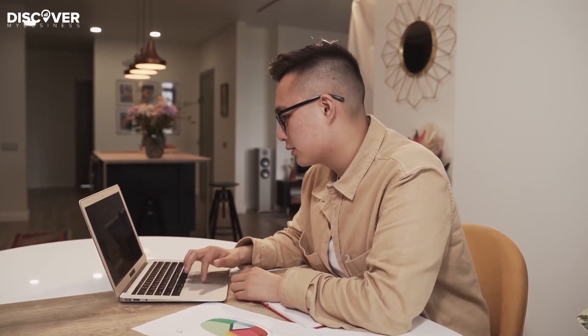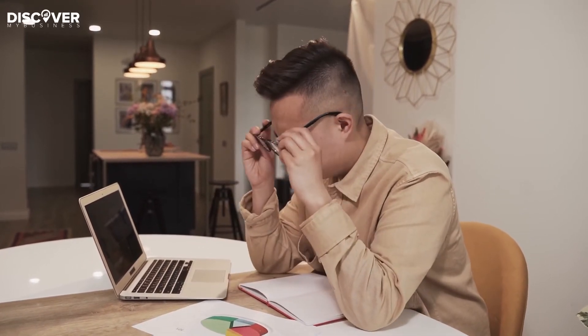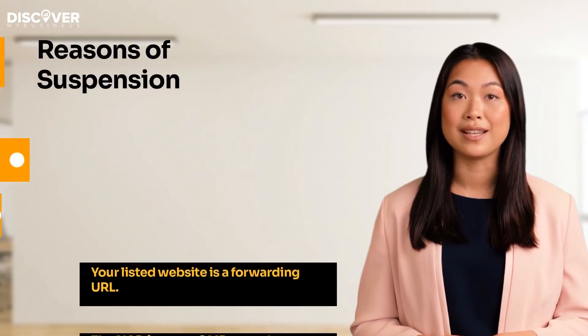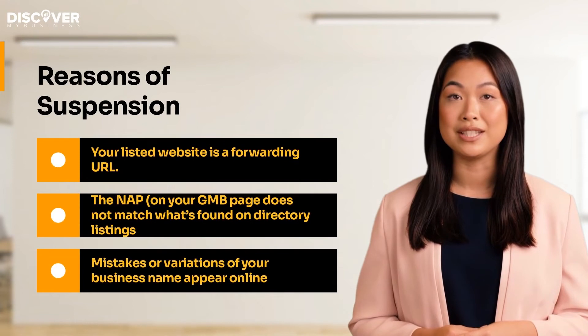You're listed as a service area business but neglected to disable your physical address. Home service businesses are already considered high risk. Unfortunately, Google doesn't explain why it has suspended your account, and if you're still not receiving an answer, you might need to contact the company directly.